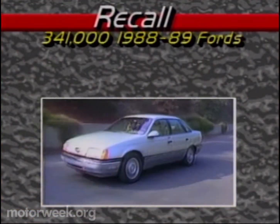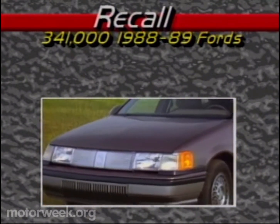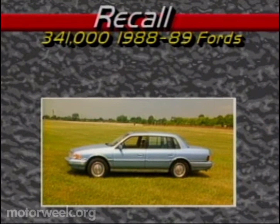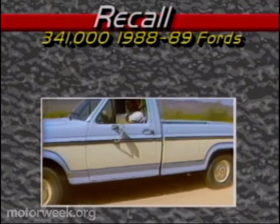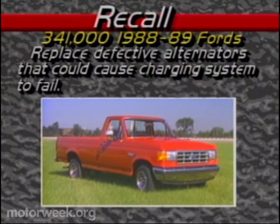In other Ford news, Dearborn is recalling more than 341,000 cars and trucks to repair defective alternators. Affected vehicles include the 1988 Ford Taurus, Mercury Sable, and Lincoln Continental — all equipped with 3.0 or 3.8-liter V6 engines. Ford's F-Series trucks and Econoline vans with 4.9-liter gas and 7.3-liter diesel engines are also affected.